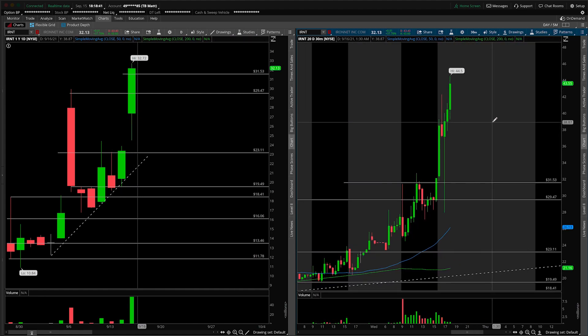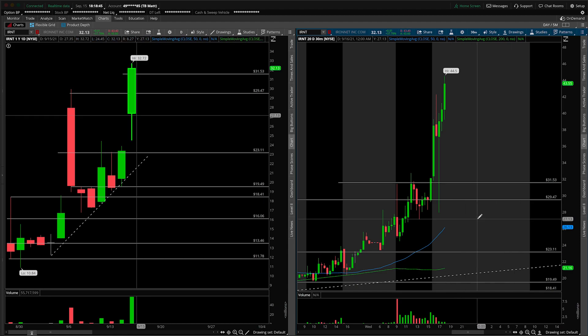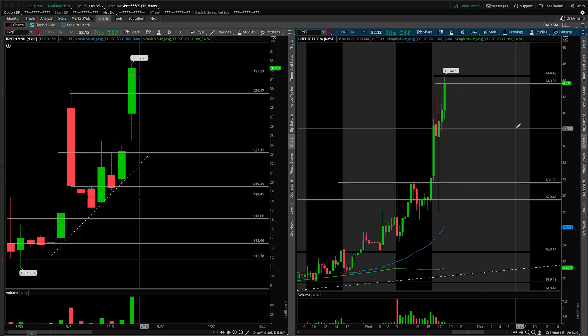Where is the potential entry here for going long? Clearly opening on a gap up — no arguments there. Let's just say for the sake of today's video that the overnight high will be around 44.50 and that the opening print will be somewhere around 43.55. A lot can change between now and 9:30, but this gives us a general framework we can use for trading this come the bell tomorrow at 9:30.